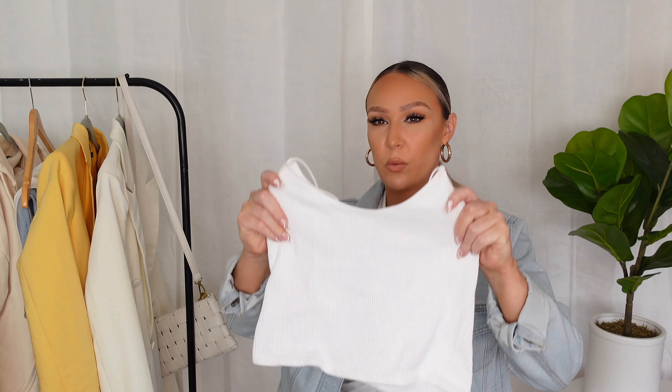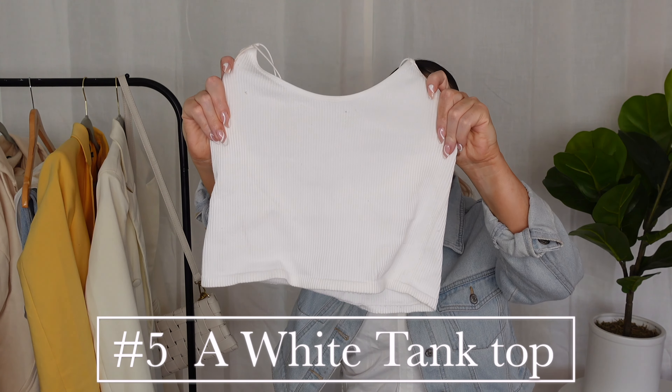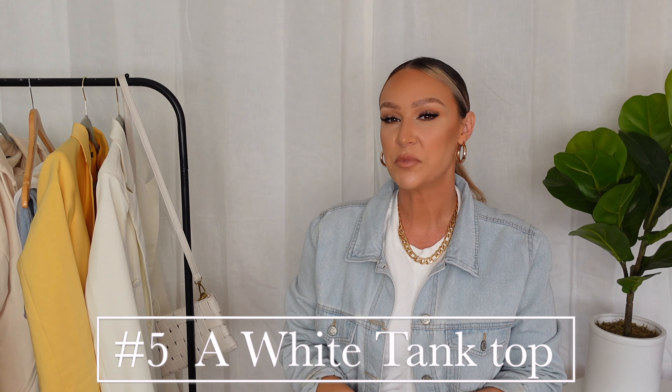Under that blazer in that outfit I was wearing this Zara white ribbed crop top. It doesn't even have to be a crop top — it could be a white tank top or white t-shirt, which works just as well. White tank tops, crop tops, or t-shirts are essential for spring because a white top under the yellow blazer just looks clean, effortless, but stylish. I paired that outfit with this white crop top and some Pretty Little Thing mom jeans.